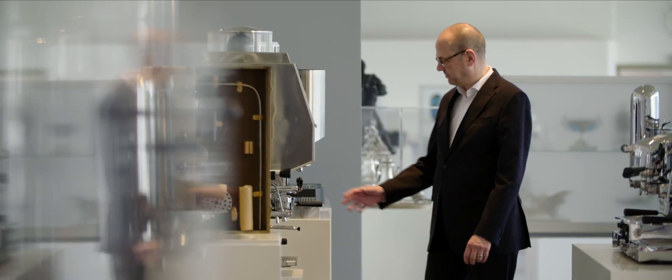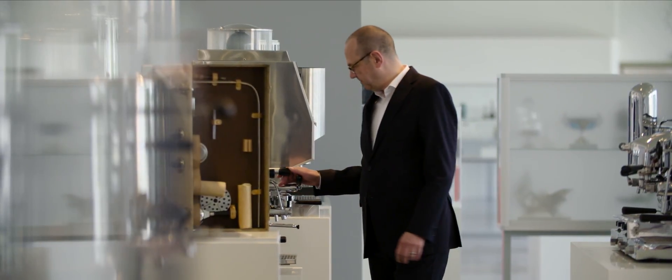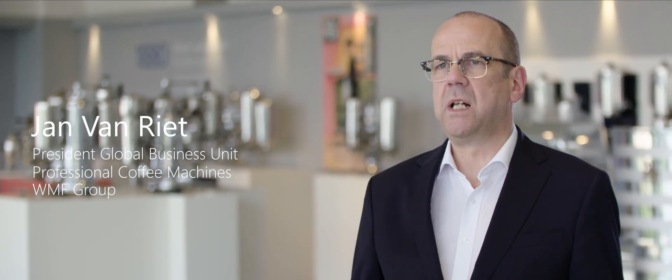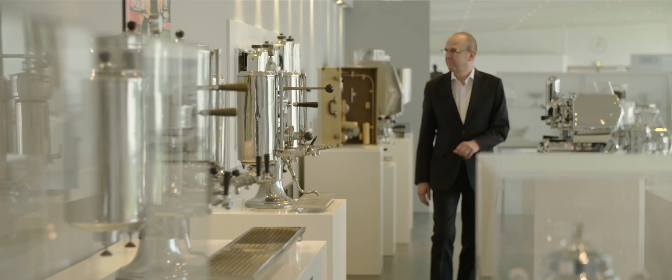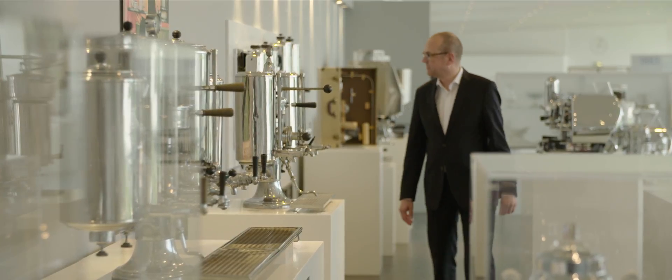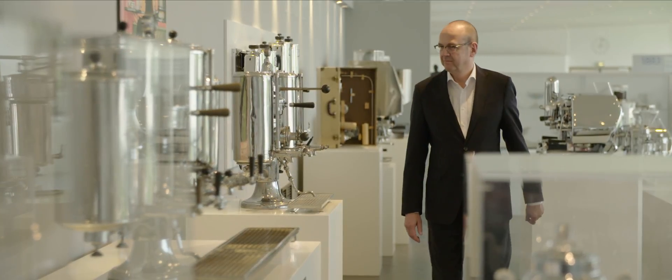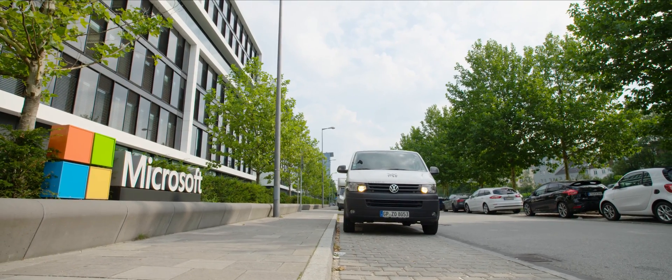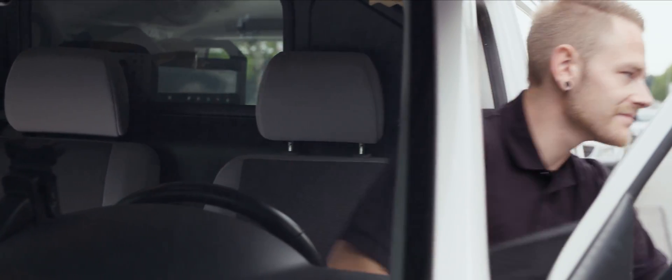We are a world market leader in the segment of professional fully automatic coffee machines. You can find our machines in hotels and restaurants worldwide and they produce practically every minute espressos, cappuccinos and other coffee specialities. Many of our customers like quick service restaurants or convenience stores are using thereby whole fleets of our machines in their outlets.